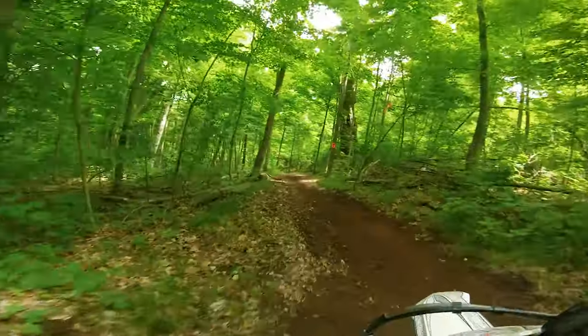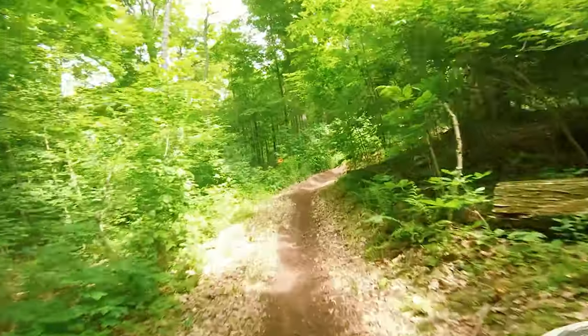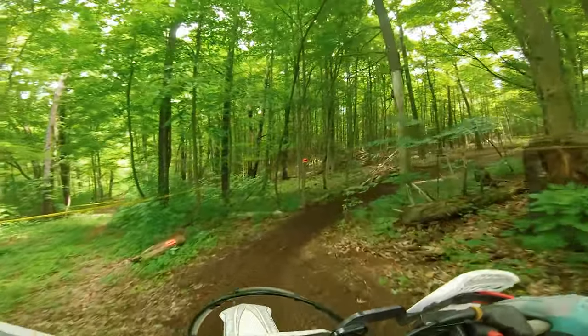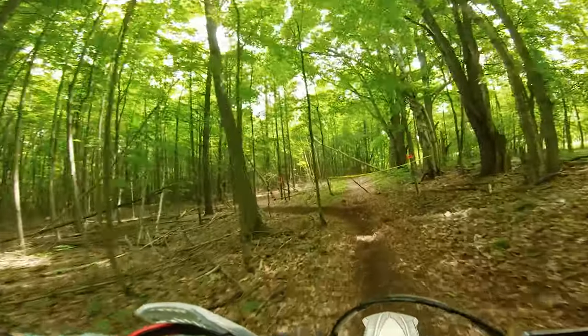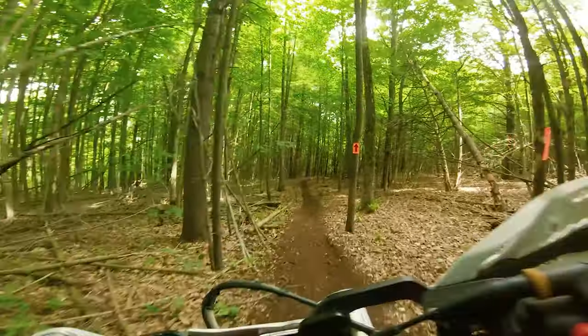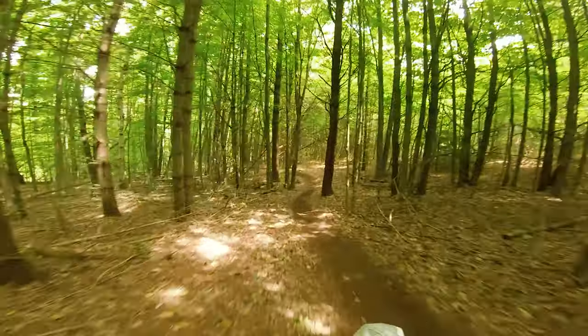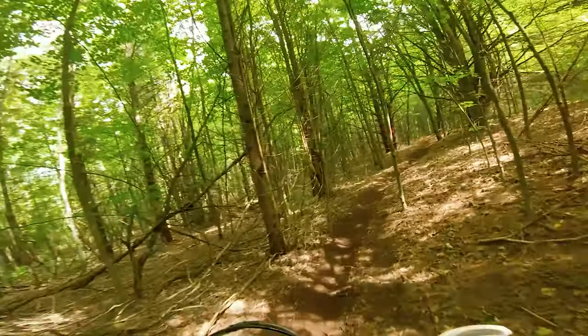The weather was what I could probably describe as perfect — I think it was like 23 degrees, absolutely beautiful. There was a bit of dust, but it really didn't matter. I don't think anybody was overheating physically. It was just absolutely beautiful out inside the woods. The trails were immaculate.